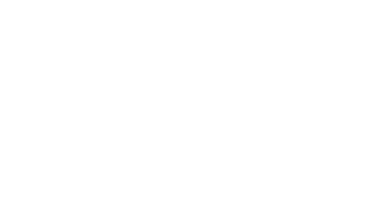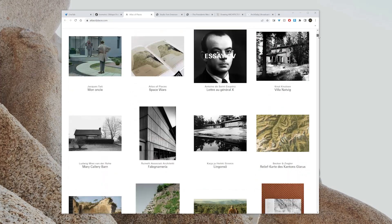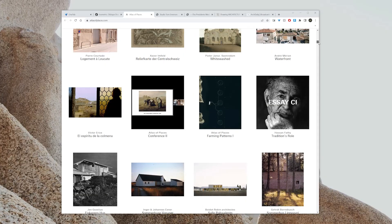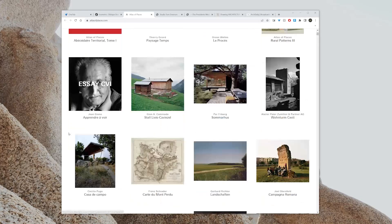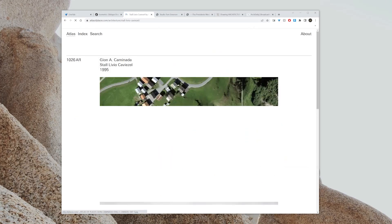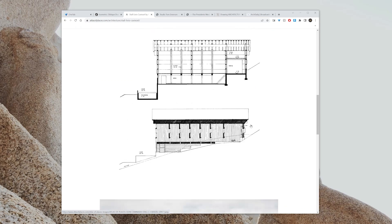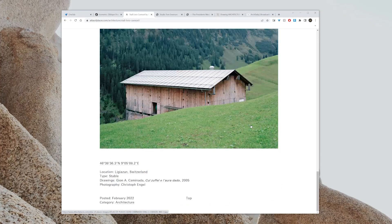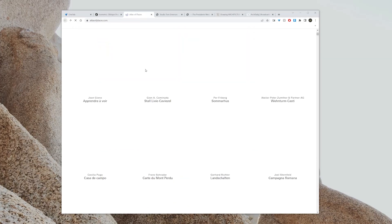Atlas of Places covers academia, architecture, cartography, cinema, essays, painting, photography, and research. The goal is to raise questions about the nature of places. I personally love using it for photography and precedent research — seeing how other people present their precedent studies and their analysis of different places in the world.